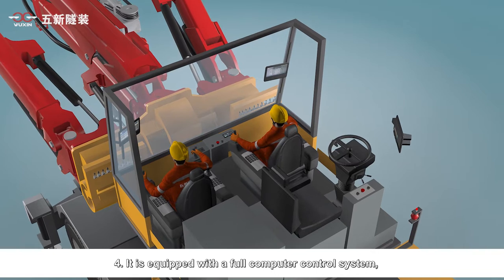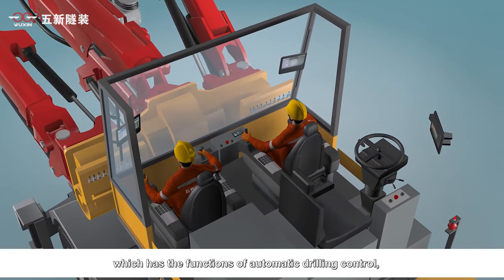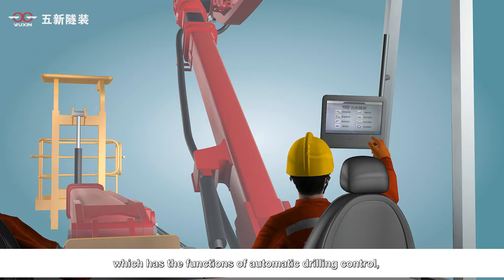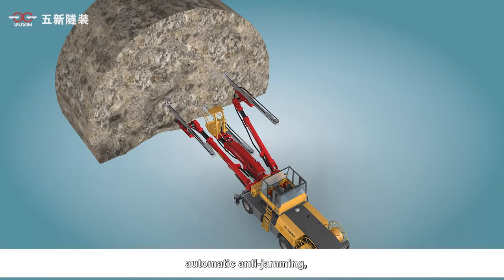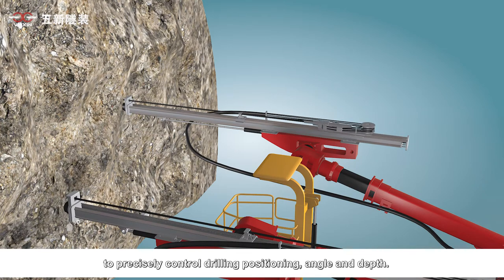Fourth, it is equipped with a full computer control system, which has the functions of automatic drilling control, automatic drilling arm control, automatic anti-jamming, and synchronous measurement, to precisely control drilling positioning, angle, and depth.